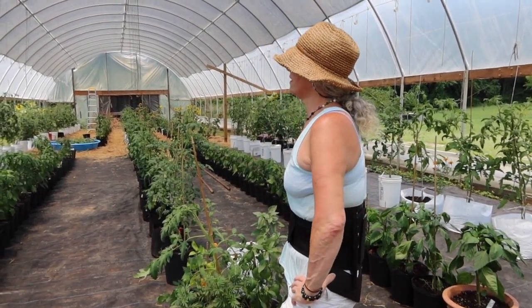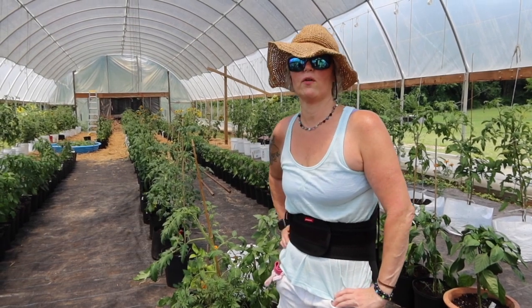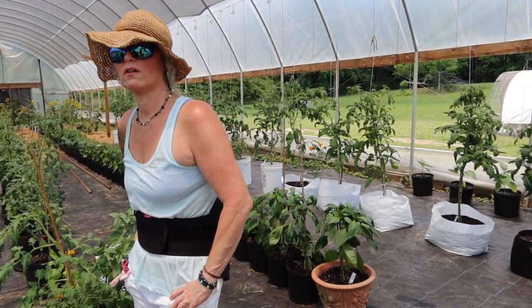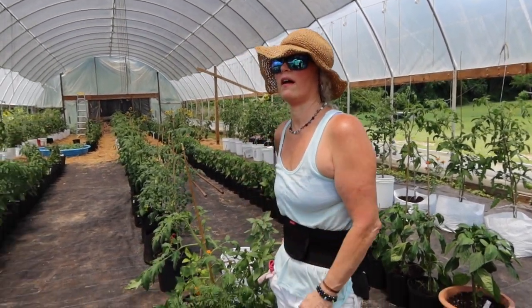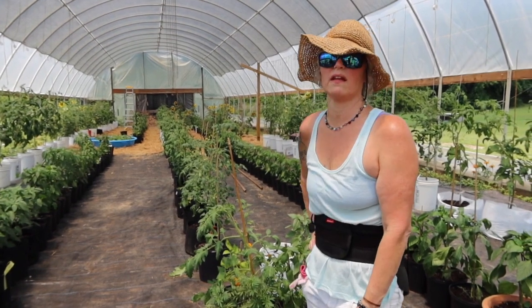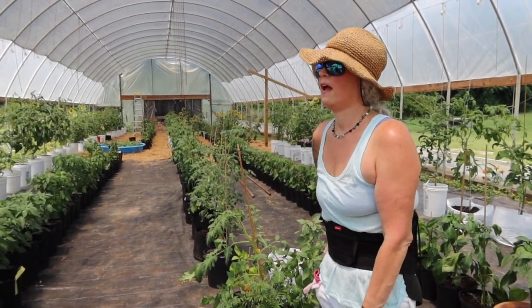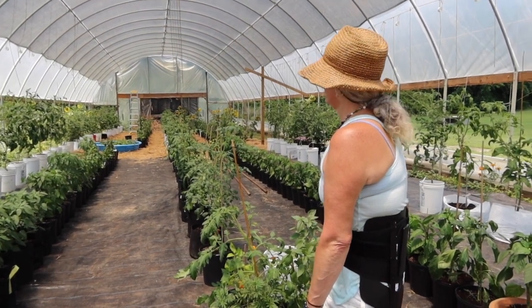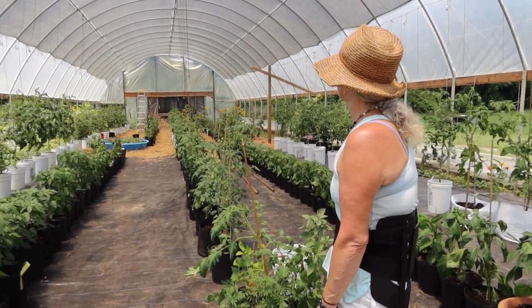I hope you liked the video on how we grow in the high tunnel and why we grow in containers. We love the high tunnel — everybody should have one. The high tunnel is the best thing I ever did. And I love containers now — I'll never grow in the dirt again. There will always be containers from now on.